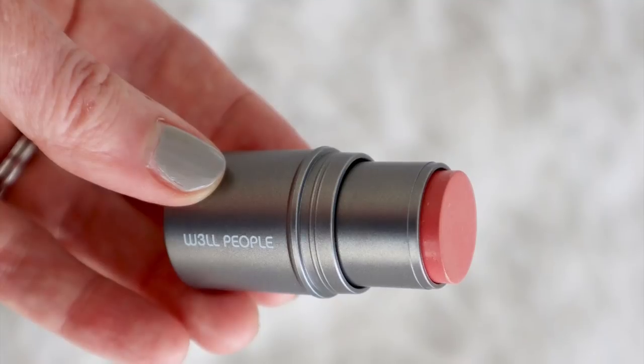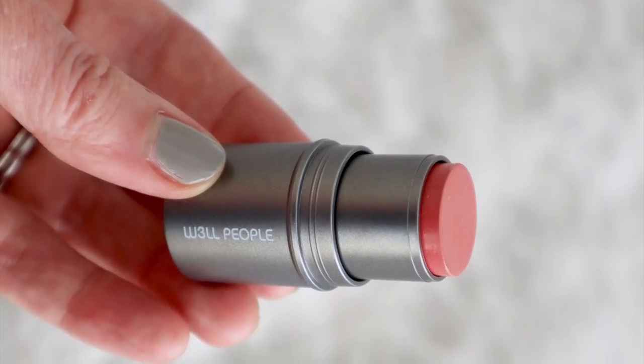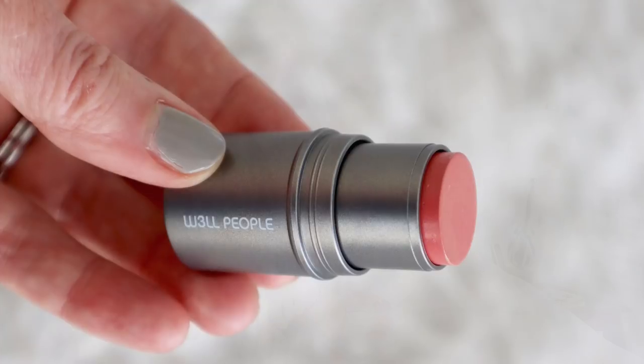The Well People one is called the Nudist Multi-Use Cream — it's a cream stick. I like it because it's a chubby stick, easy to pop in your purse. Really pretty shades — I think they have two. Their shades work really well for cheeks; I'm wearing the shade Teak right now on my cheeks and lips. I'm wearing this Well People stick right now.